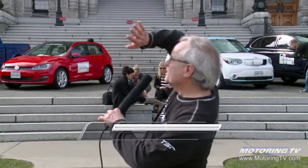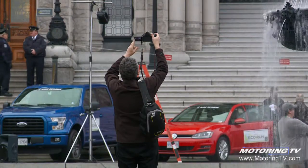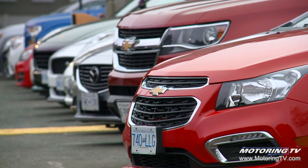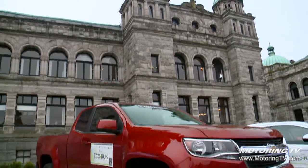We're standing in front of the BC Legislature building today, and all the people in Victoria are wandering around with their arms like this — what is that yellow thing in the sky? Well, it's called the sun. The sun has finally come out here on Eco Run. We're about to start day two of this event, and they haven't told us yet where we stand.